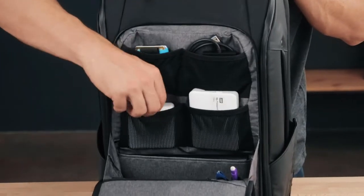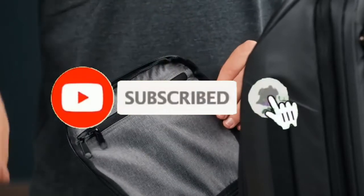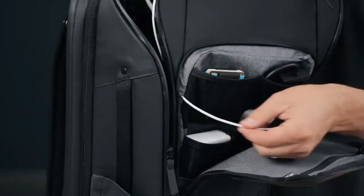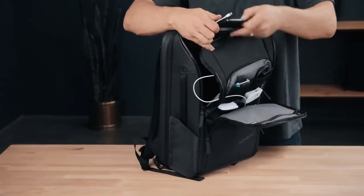On the other side you have a lockable RFID pocket for a passport and other scannable items. Down below is a dedicated notebook pocket, a place for pens, and multiple mesh and zipper pockets. Cord pass-through holes connect every compartment of the bag to allow you to charge seamlessly on the move.